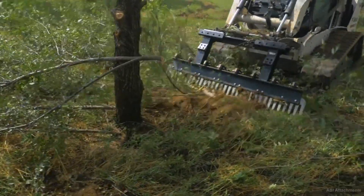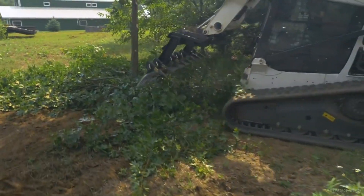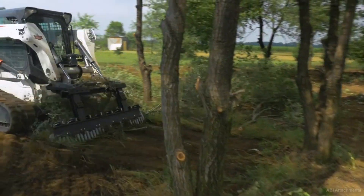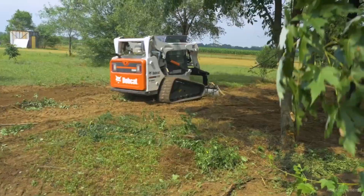Rippers are extremely efficient at breaking up hard ground, frozen soil, or pavement. They prepare these challenging surfaces for subsequent excavation or grading, which would have been time-consuming and labor-intensive otherwise.